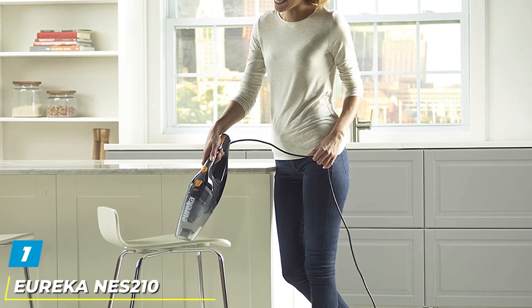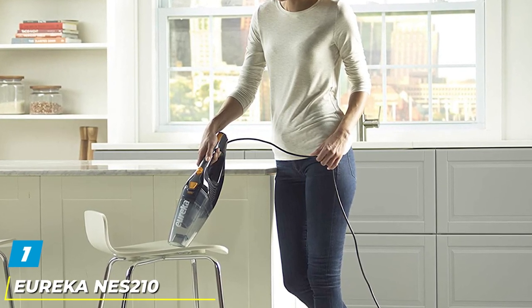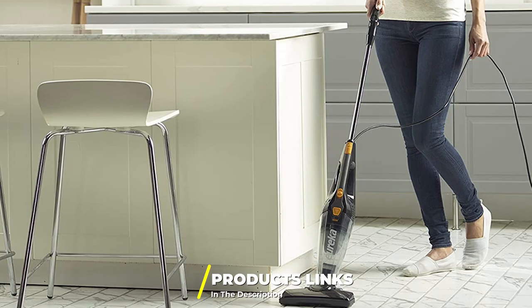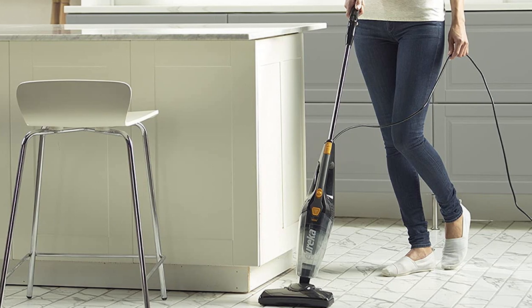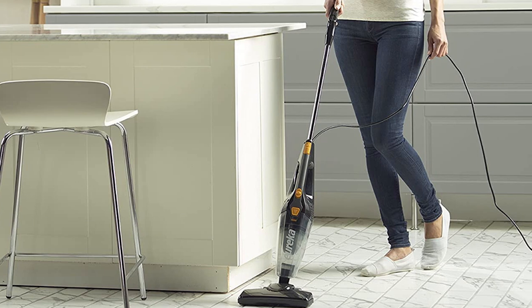At the first position of our list, we have the Eureka Nest 110 Stick Vacuum Cleaner. The Eureka ES210 will surprise you due to its low price and decent quality. Thanks to the multifunctional design, the vacuum adapts to all your different cleaning needs in your house, from hardwood floors to carpets and airy rugs and dark corners.